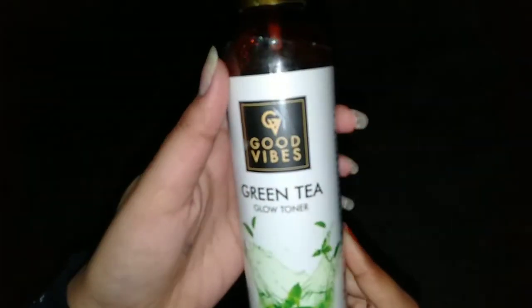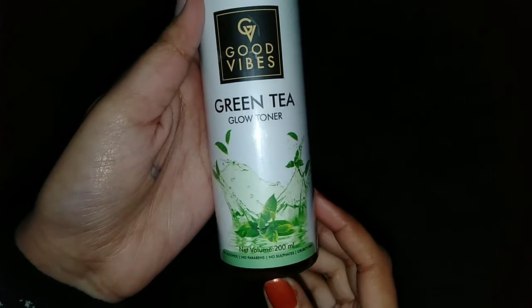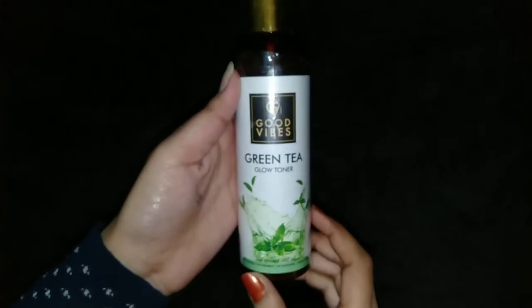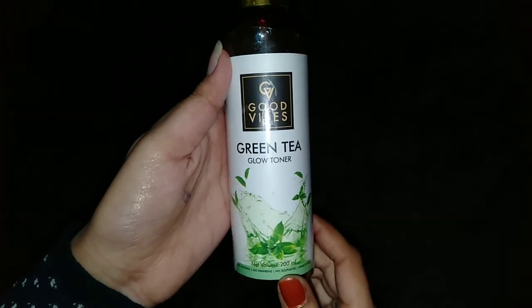The other product details are given here. The quantity is given — this is a 200ml product. There is also a 120ml quantity available, so if you want to try it for the first time, you can try that one.